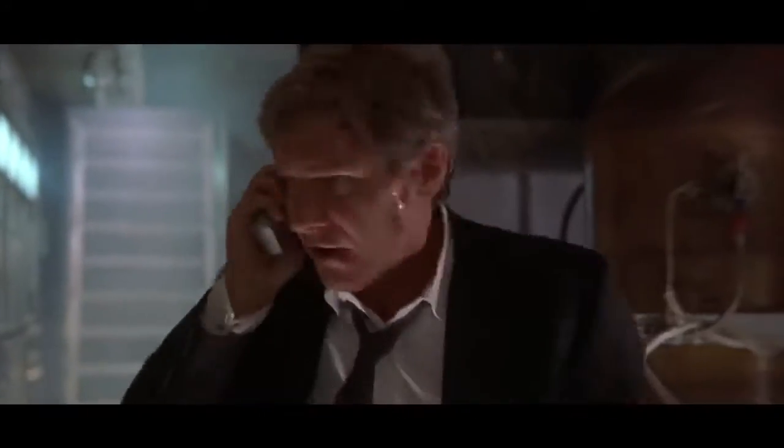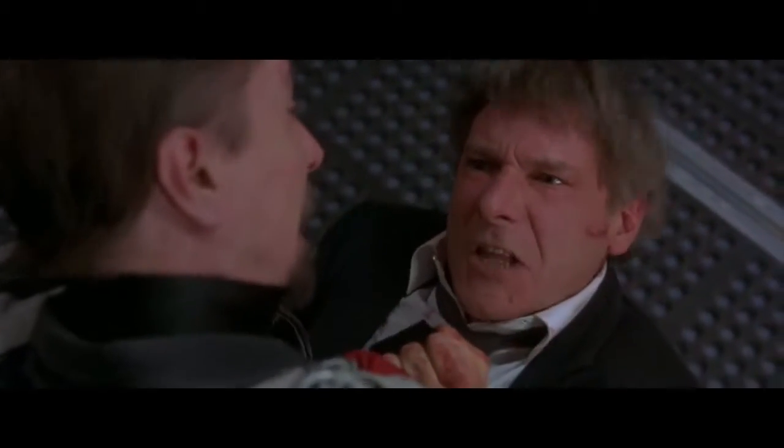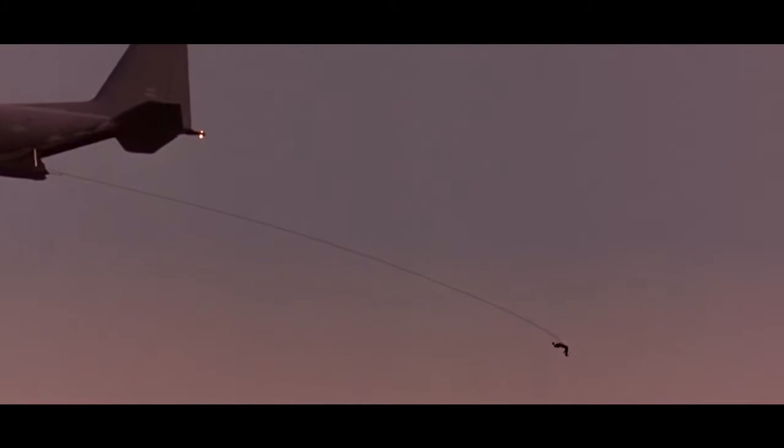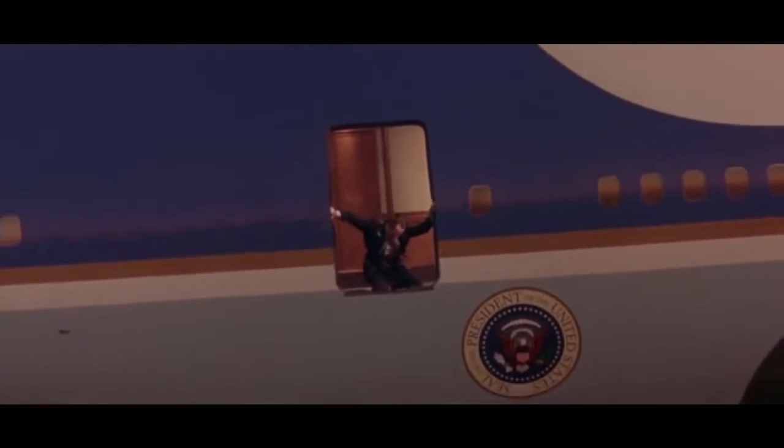Air Force One. For the most part, this 1990s action flick is highly entertaining and it features one of the best one-liners in cinema. Still, even its biggest fans have to admit that there's one scene in particular that isn't all that great — the plane crash. It hardly looks like something that belongs in a big Hollywood blockbuster, as the airplane looks exceptionally fake.